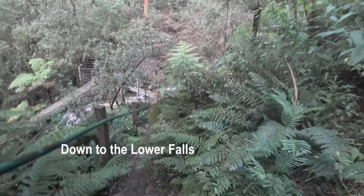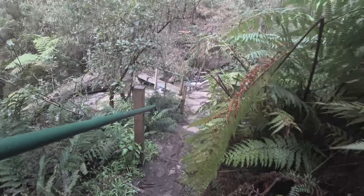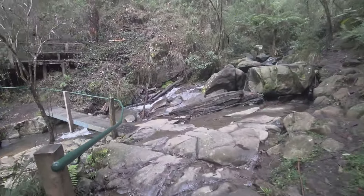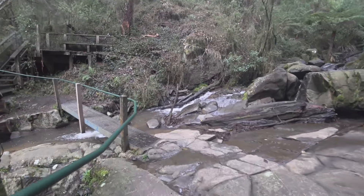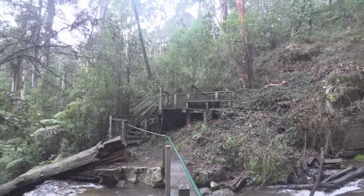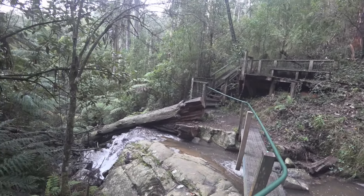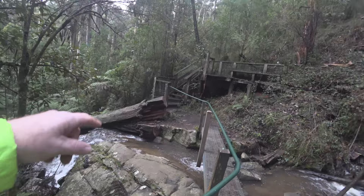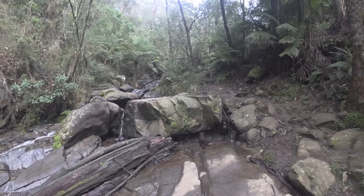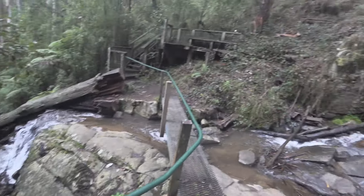We're down to the lower falls — a lot rougher track. And you can see the viewing platform which was hit by trees. It needs to be rebuilt completely. There's the rest of the tree that came down. Don't know if we'll get much of a photo here, we'll have to explore a bit.